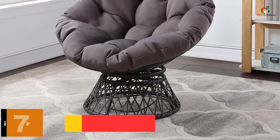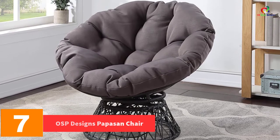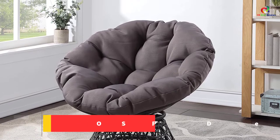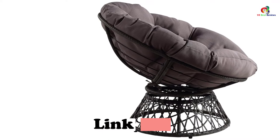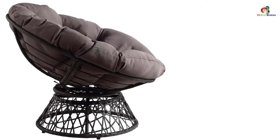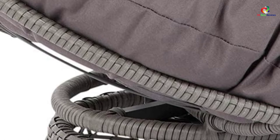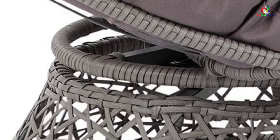At number 7, we have the OSP Designs Papasan Chair. Are you looking for a comfortable place for relaxing that also adds beauty to your home? This chair can offer that. It has a classic design which gives your home an elegant appearance, and the polyfill pillow cushion will provide a great, soft place to relax. The size of this chair is suitable for teens and can be used in a wide range of places such as a dorm or living room. Woven polypropylene wicker over a steel frame makes the chair look amazing, and you can also swivel around, making it very comfortable.